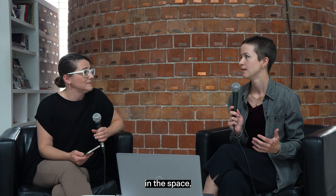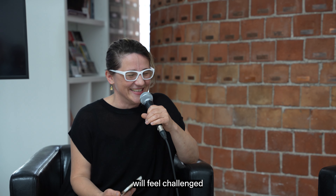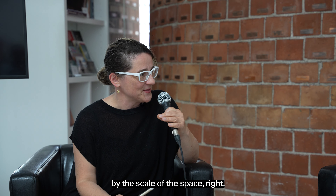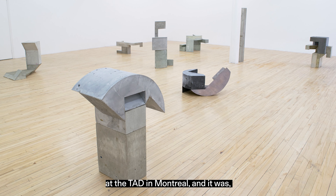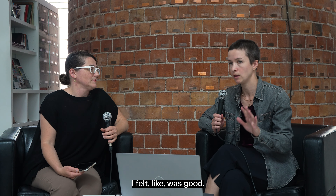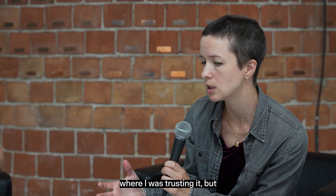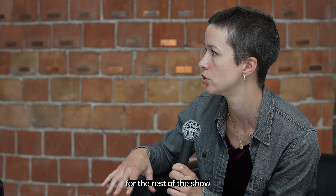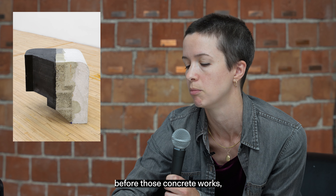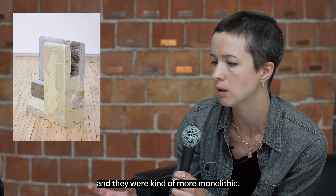They're very heavy and require able bodies to move around. The installation of them becomes like the experience of viewing them — moving things around until something feels like it locks in. I remember telling you while we were installing that I was worried there were too many things in the space, but it was just a matter of shuffling and switching things until it felt perfect. The first time those works were exhibited was in 2016 at Battat in Montreal — the first show I did that I felt was good. There's nothing on the wall — just sculptures in space.